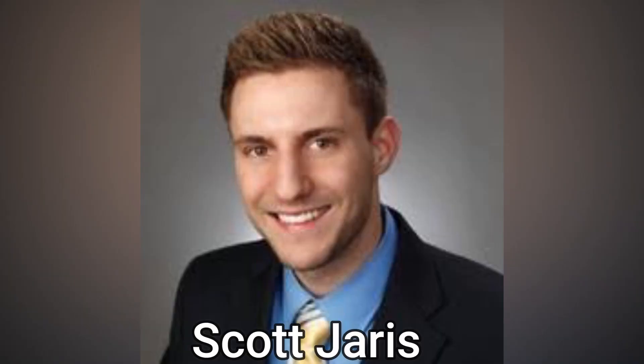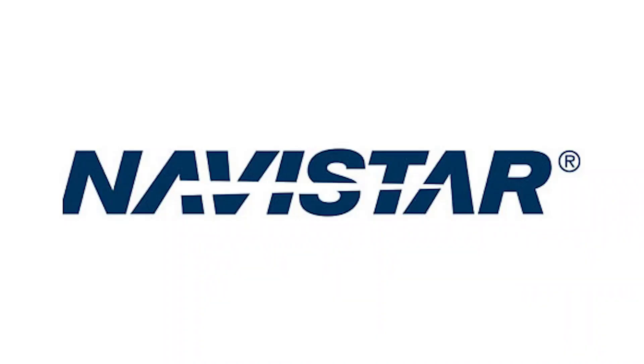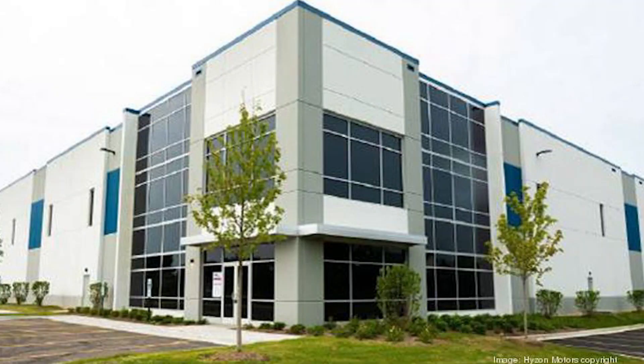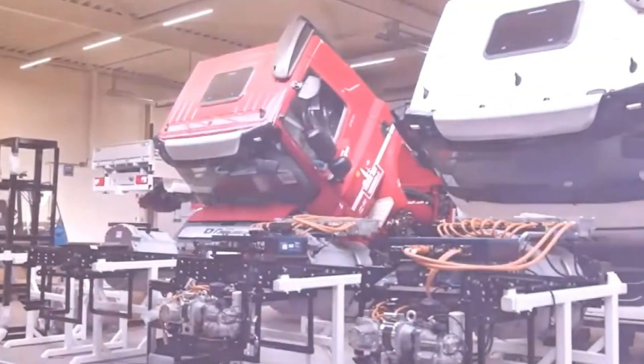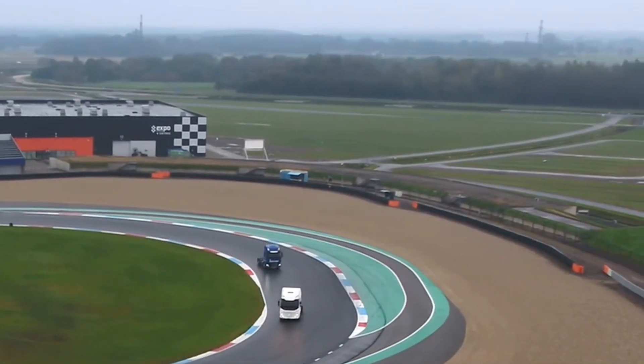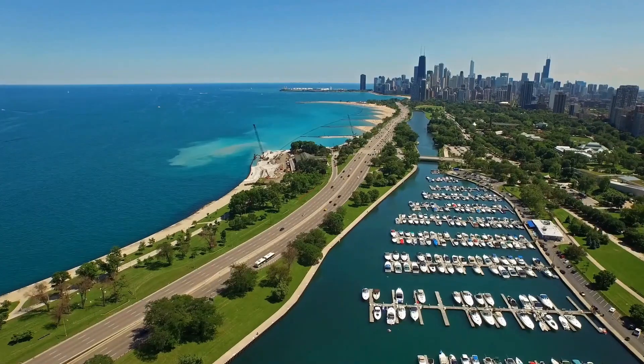Hyzon software engineer Scott Jaris joined the business in April 2021 from Navistar International. The switch to hydrogen took five weeks at Hyzon's Bolingbrook, Illinois factory. A couple of additional Cascadia retrofits are being planned. Because there is no hydrogen fueling infrastructure along the trip, they transported a demonstration truck from Illinois to California.